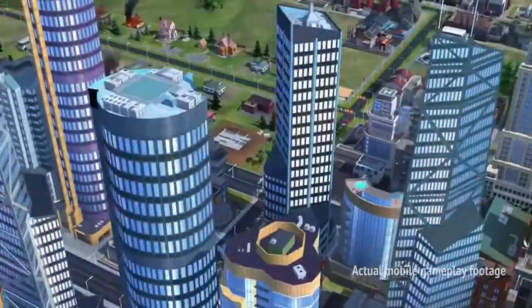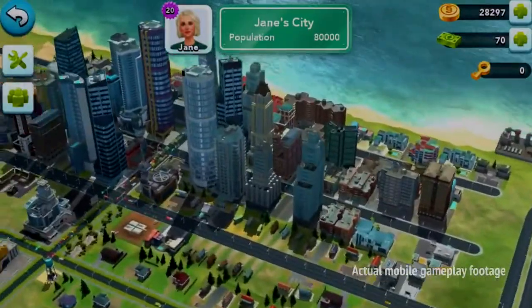SimCity BuildIt is a reimagining of this classic game for a new generation of mobile players. This is the city building game that started it all 25 years ago.